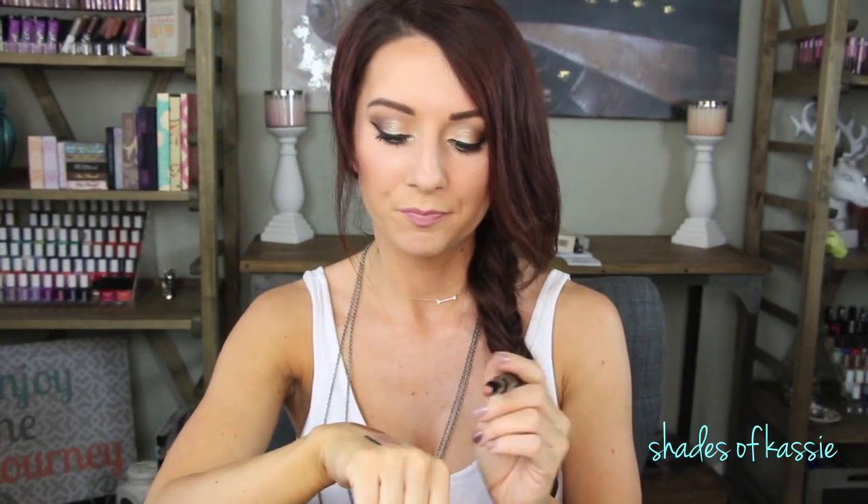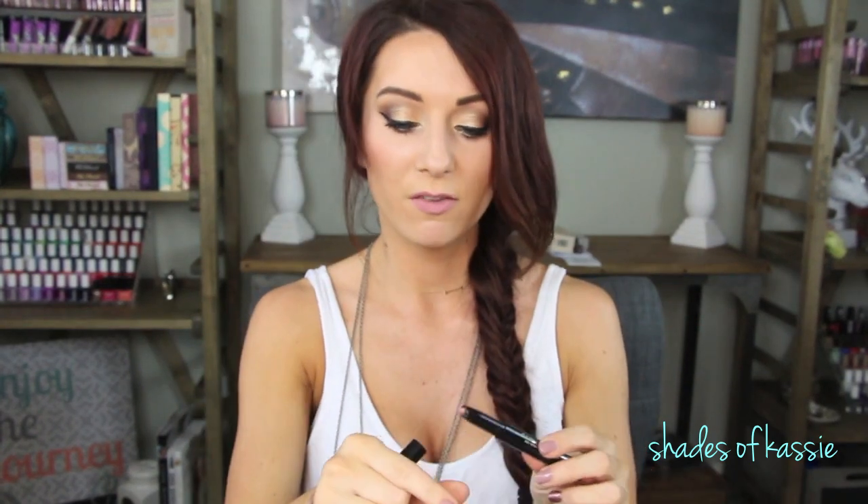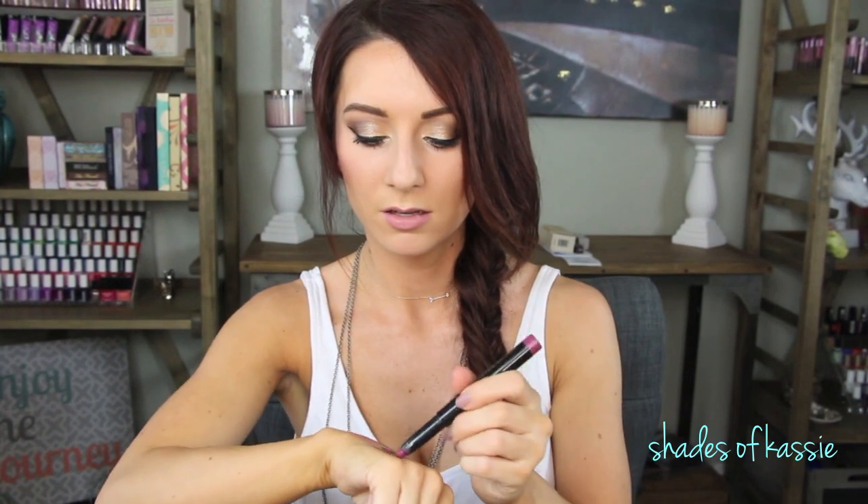I was going to get the lipsticks that everyone's been talking about but when I swatched them they were super dry and I was not about that. So I picked up three colors — they're like these little crayons and I like these. The first one is called Nude and it's a really nice pinky nude, not too brown. They feel very creamy. The next one is called Magenta and it's a really pretty magenta color — very pigmented, very smooth.